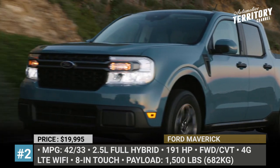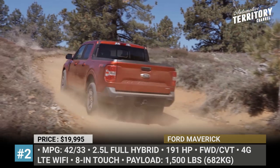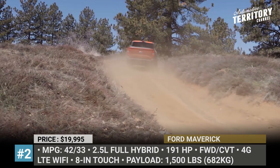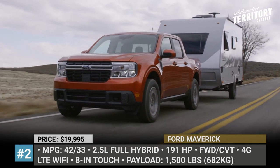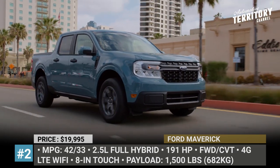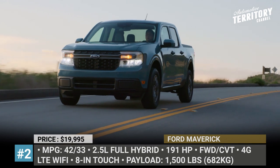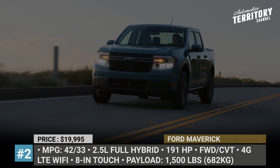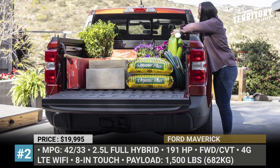The Maverick weighs 3,500 pounds, barely reaches 200 inches in length, but still manages to have a 4.5-feet long bed with a unique flex bed system. The secret of Maverick's fuel efficiency is the 2.5-liter full hybrid engine with front-wheel drive and a CVT. Besides doing 42 miles to the gallon in a city and 33 on a highway, this 191 horsepower setup can carry 1,500 pounds and tow up to 2,000.